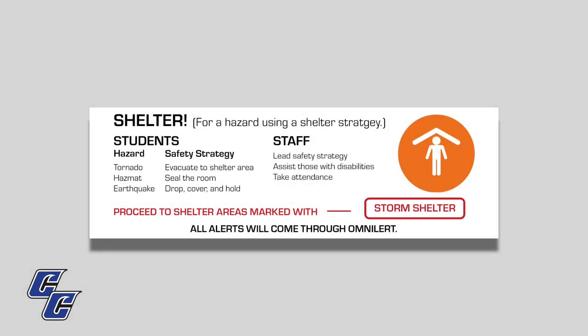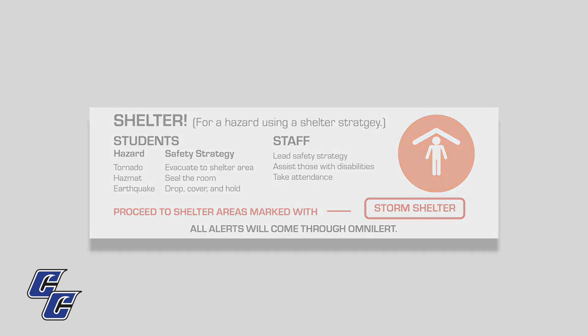There could be numerous reasons for a shelter in place. During a shelter order, staff should lead the safety strategy while assisting those with disabilities, and once in the safe area, take attendance. For a tornado, everyone should evacuate to the shelter areas. For hazardous material situations, seal the room. During an earthquake, drop, cover, and hold position.